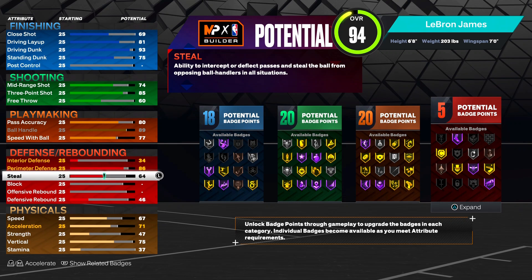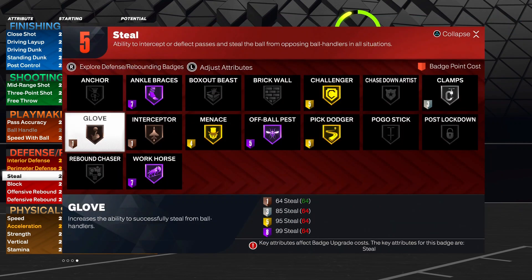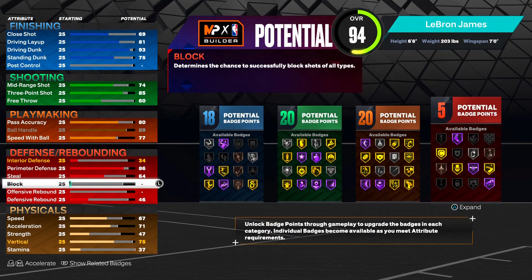For some odd reason 2K says LeBron only has like a 60-62 steal, so we're going to give him a 64 steal, giving us that bronze glove badge - a nice little badge. Crazy thing is, I'm pretty sure LeBron only has like a 57-59 block in 2K. That's tough - kind of disrespectful.